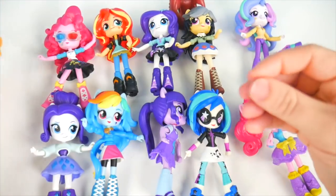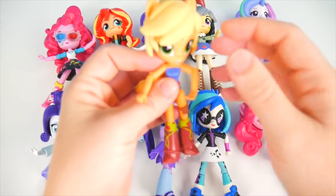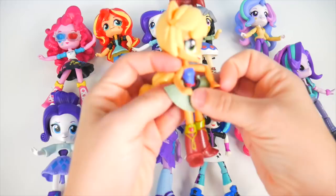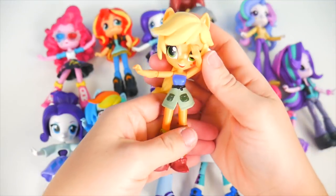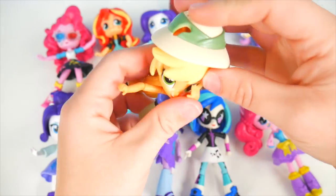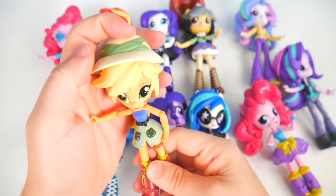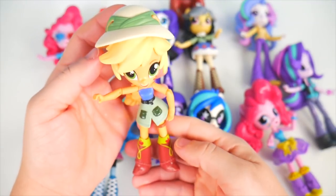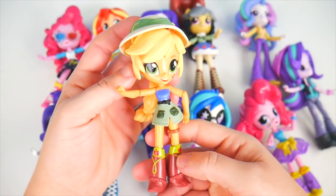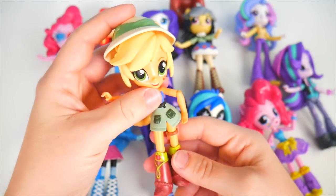It's Applejack's turn. I'll start with the little leg pack and get that on her, and we'll wrap the skirt around. Skirt is on, and here comes the hat. What do you think? It's our Explorer Applejack! I'm not sure about this. Not quite me. No, maybe not Applejack.